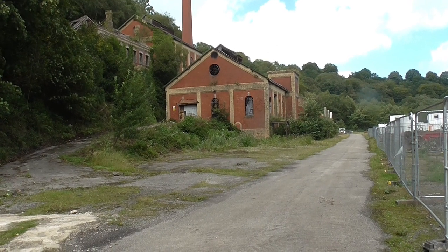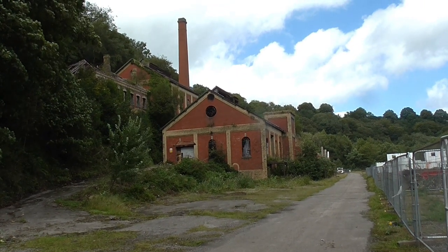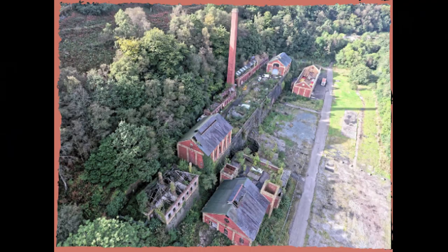Left over from the days of heavy industry in the valleys are the remains of an old works — a terrible shame. It was a colliery which I believe was known as the Navigation. But now I have to go and do some shopping, because on Saturday my wife Mandy is coming home from her travels in Scotland, and I've got to get the ingredients for a roast Sunday dinner. I'm off to Sainsbury's.